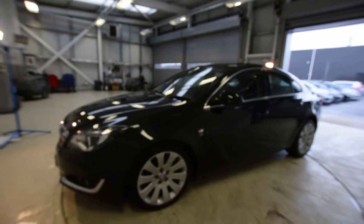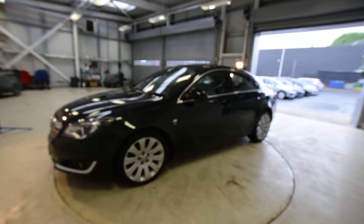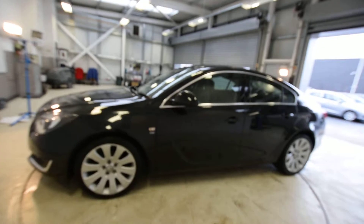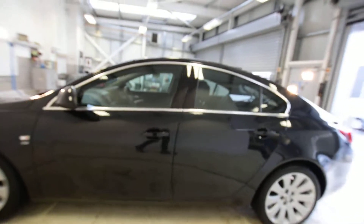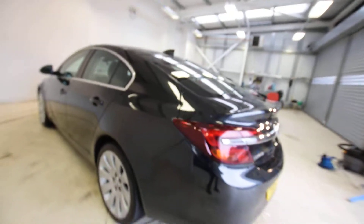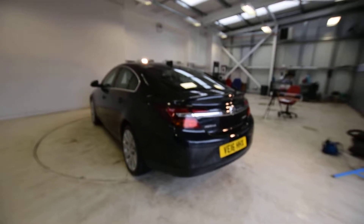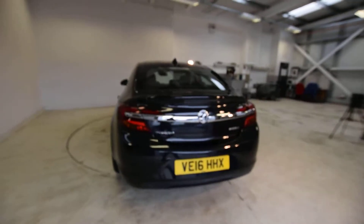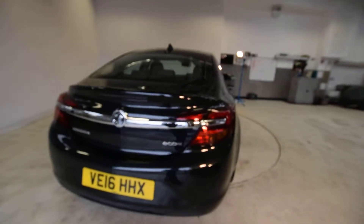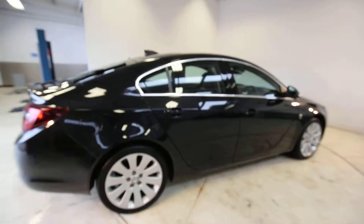All our cars get thoroughly checked by our award-winning Honda dealership — I can't stress that enough. They go up on the ramp and have a 122-point health check before they leave us, to ensure the cars are mechanically working as they should. It's not just about buying a car, it's about buying the right car. All cars have a minimum of nine months MOT and a minimum of nine months servicing.